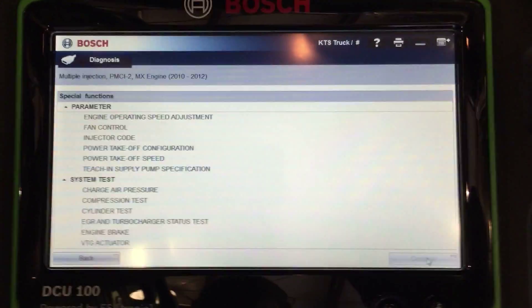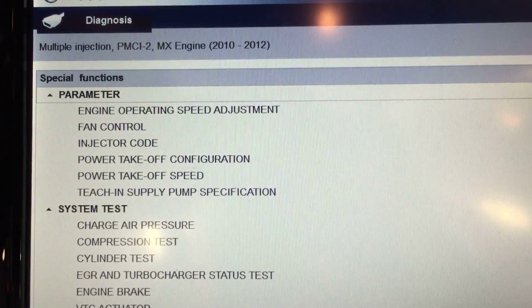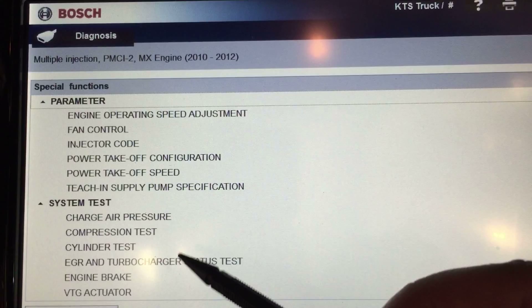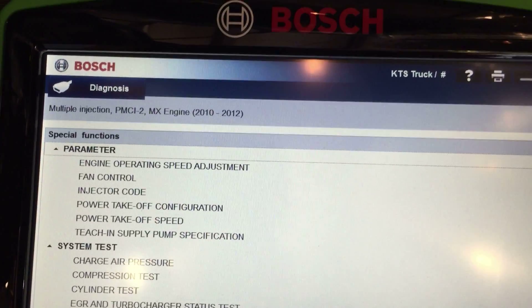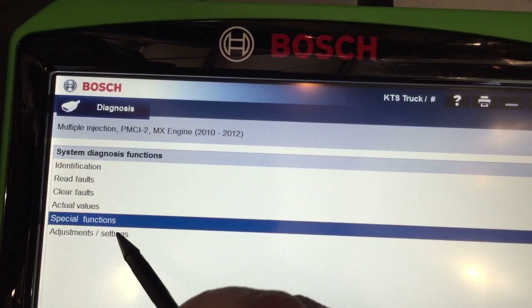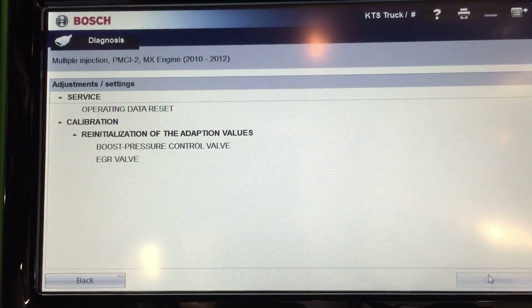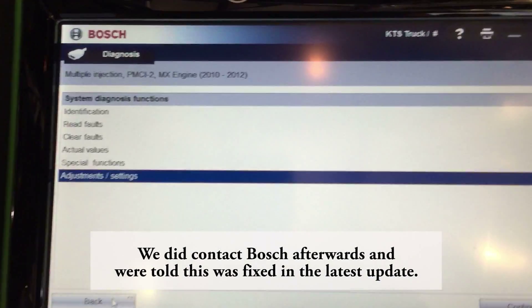Under special functions we have a lot of options. We can adjust some parameters, do some system tasks including cylinder tasks, VGR valve, VGT actuator, and all kinds of stuff. What I was really hoping to see is something to do with force regen, but I'm not really seeing that.